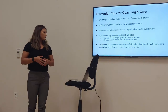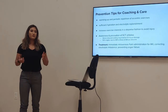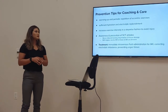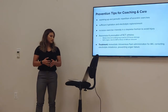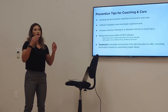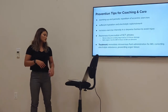Prevention tips for coaching and care: warming up and periodic repetition of eccentric exercises ensures that athletes' bodies are primed for the workout. Sufficient hydration and electrolyte replenishment are critical — as shown in the pathophysiology, electrolytes like calcium and potassium leak out of damaged cells, so coaches need to make sure those electrolytes are in balance before and during training.